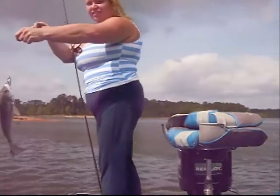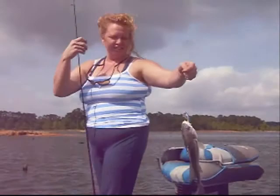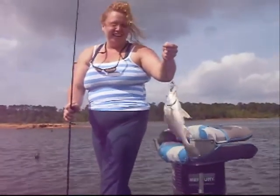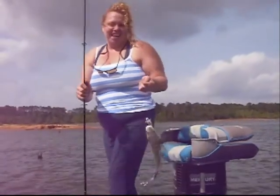That's an eater, baby. Get him on up in this boat here. Well, Belinda finally caught. I told her she would not come down here. My fish is good.